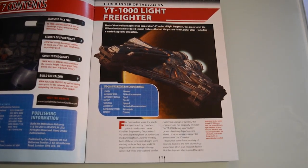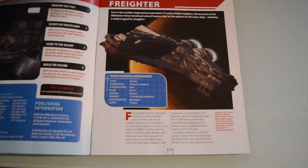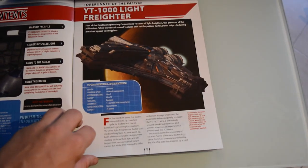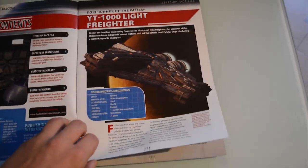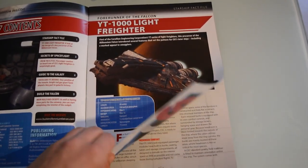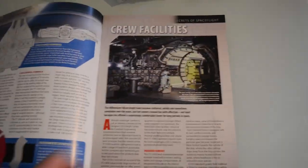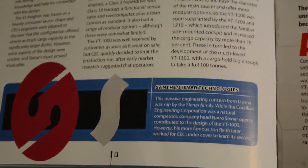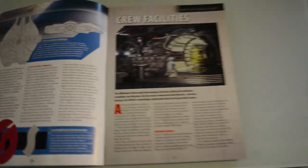First things first, we have this article about the forerunner of the Falcon — the YT-1100 light freighter. It's talking about the granddaddy of the YT-1300. This was Corellian Engineering Corporation's earliest staple mass-produced freighter. It's a pretty cool read. Here's a more detailed shot, with a side and aerial view of the top. It was quite an interesting read — I liked how it talked about how it differed from the Millennium Falcon itself.